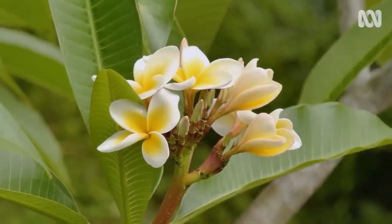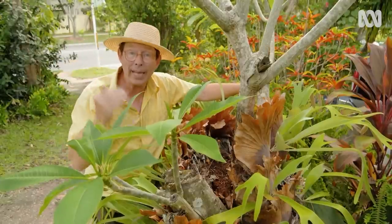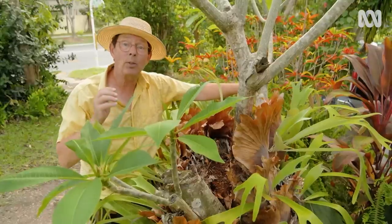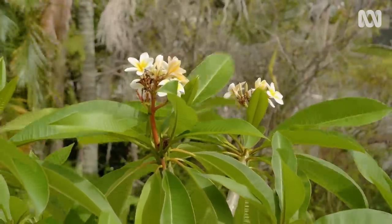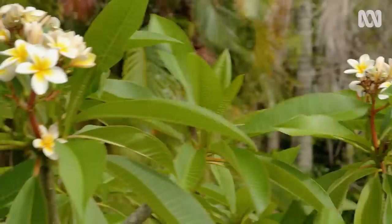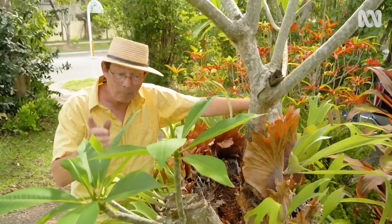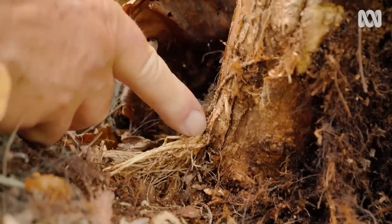Frangipani can be propagated — it's traditional to do them in winter, and long stems like this will heal and seal really well. If you do it in summer, there's a risk that they may rot. Of course, a frangipani as big as this could also be dug up, as long as you've got some strong friends and a series of digging tools. But if you look just down here, there are roots — this entire stem has produced roots in amongst the fern. So this is a large cutting, and that is a prize worth having.